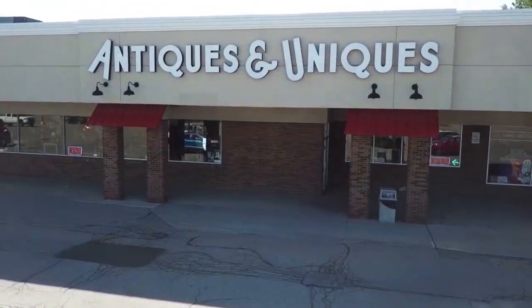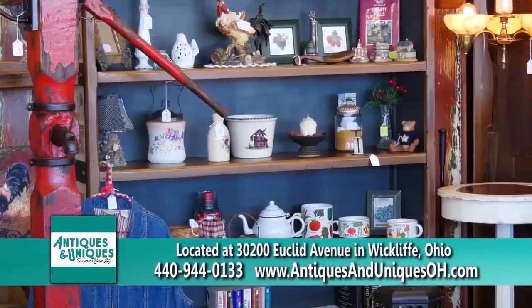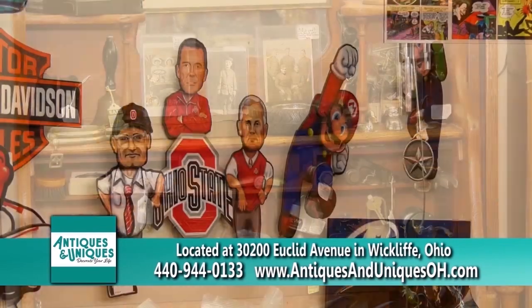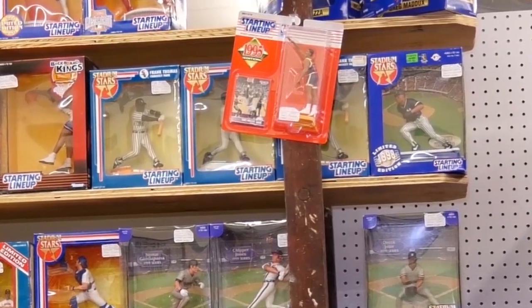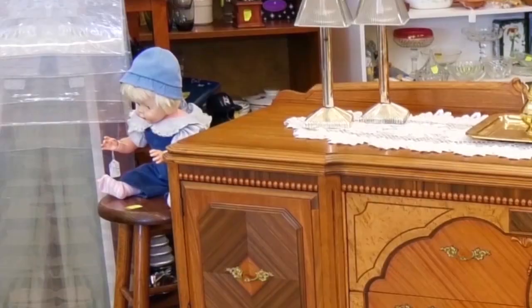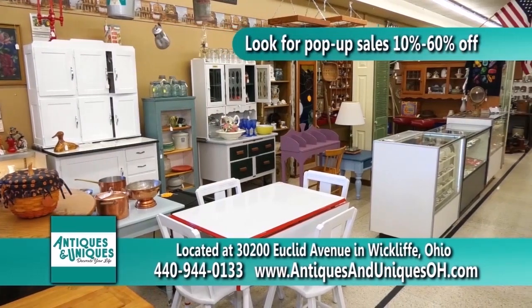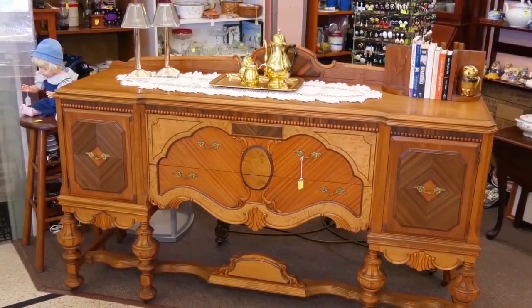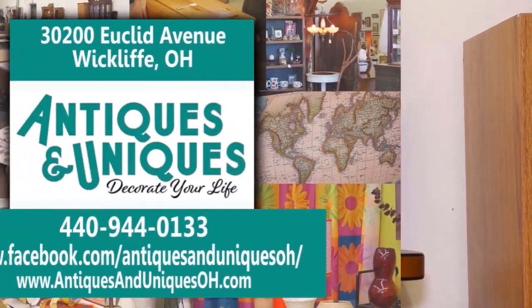It's time to decorate for the new year with Antiques and Uniques. There are over 100 dealers with a wide variety of inventory from antique to current. They have everything for the collector — from sports cards to Hot Wheels, teacups to clocks, dolls to linens, Victorian to farmhouse. Be on the lookout for pop-up sales from 10% to 60% off. Repurposed, reinvented, reimagined — Antiques and Uniques, decorate your life.